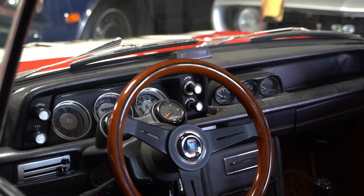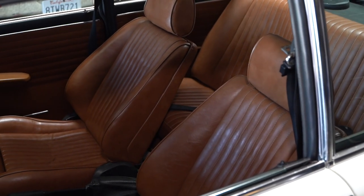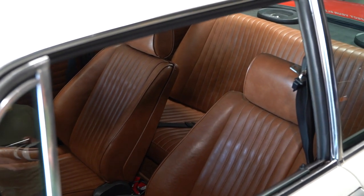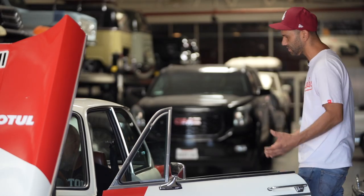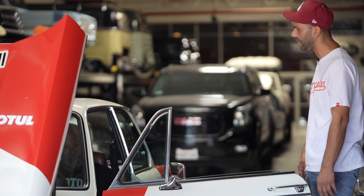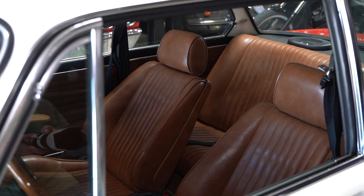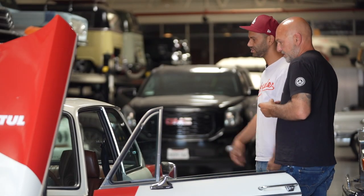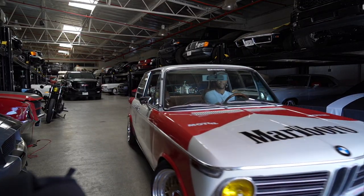Otherwise the seats are all out of an E30 as well — front and rear seats are all E30. These are the Recaros out of the stock E30s, wrapped in the 2002 color and 2002 scheme. The whole pattern is 2002, but if you notice there are Recaro bolsters on the left and right — that's all E30. Honestly, the majority of the car is all E30: engine, trans, the rear end is all E30, just to be able to handle the horsepower so it doesn't break.